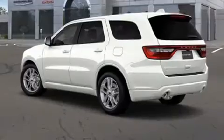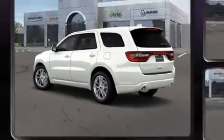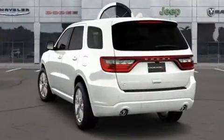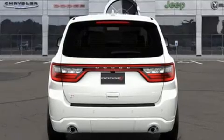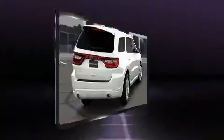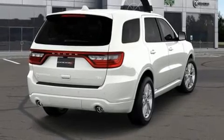Dodge prioritized practicality, efficiency, and style by including a rear window wiper, one-touch window functionality, adjustable headrests in all seating positions, an outside temperature display, heated front and rear seats, and a power moonroof that opens up the cabin to the natural environment.